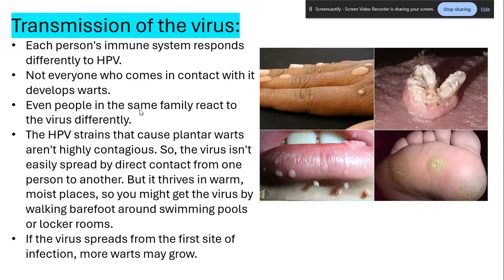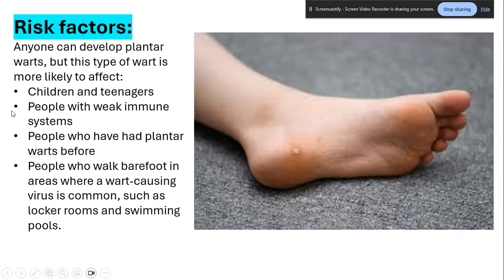Be especially careful during summer when many people are going to swimming pools and locker rooms. Make sure you're wearing the right footwear — like flip-flops — to keep your feet off dirty floors. If the virus spreads from the first site of infection, more warts may grow on other parts of the body. Anyone can develop plantar warts, but they're more likely to affect children and teenagers, people with weaker immune systems, people who've had plantar warts before, and people who walk barefoot in areas where the virus is common, like locker rooms and swimming pools.